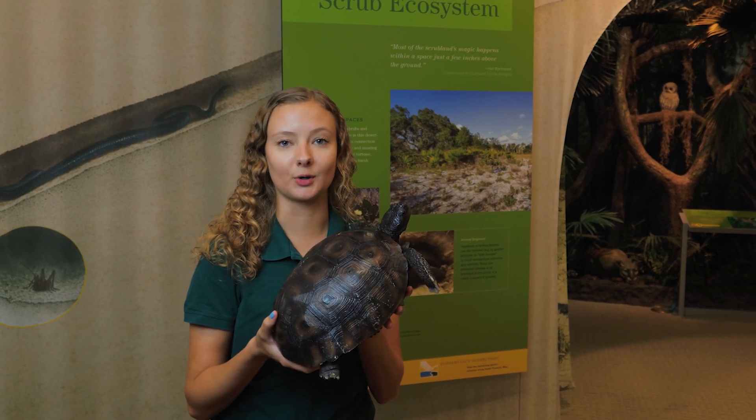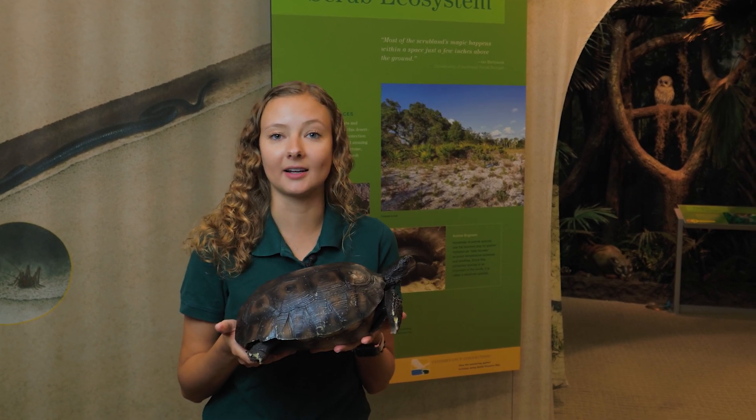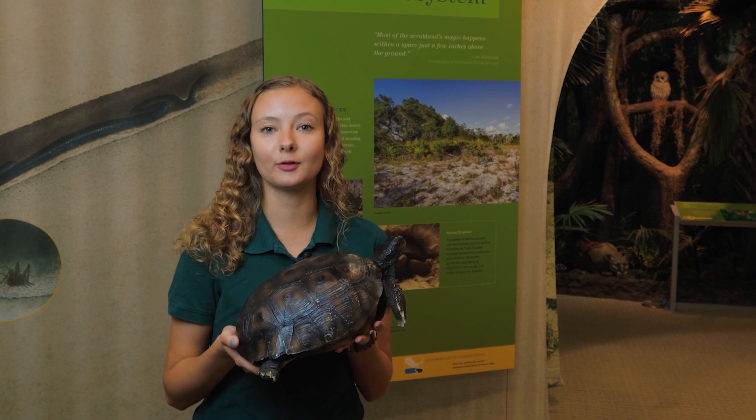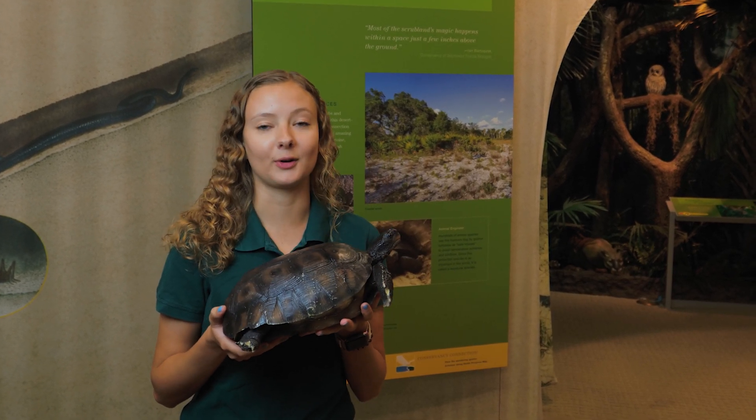This is a model of a gopher tortoise. They actually dig their burrows to escape the hot sun, especially in the summer. These burrows are important for over 200 different species of animals to survive all throughout the year.